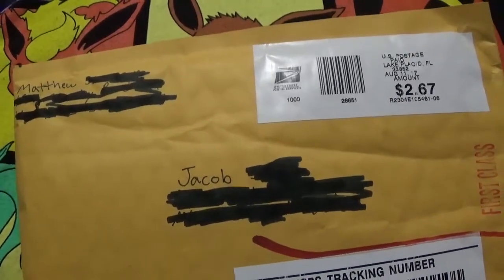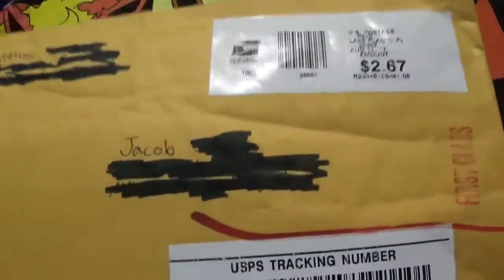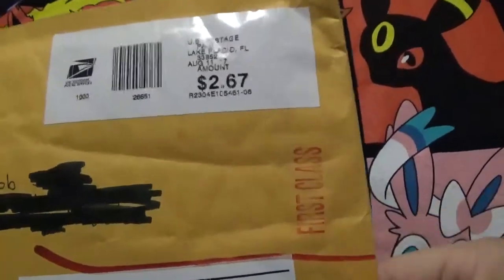I have an FC BM — a free cards by mail package — to open up. This person messaged me on eBay and said they want to send me something.